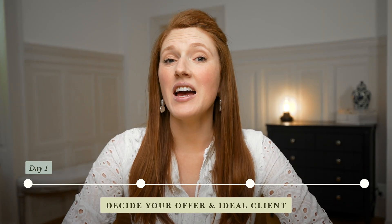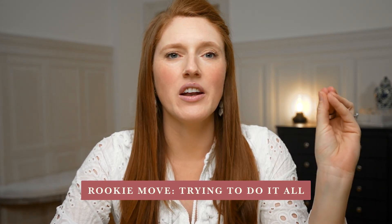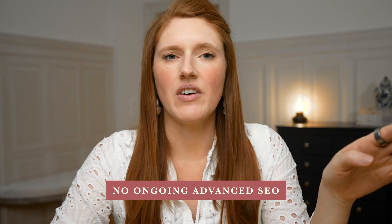Day number one: decide what it is that I'm offering and who it's for. The biggest telltale sign that someone is very new to business is thinking that you have to do everything for everyone to get anyone to hire you — branding, SEO, websites, logos, copywriting, social media, all across five different design platforms. The answer is a website project starts with you building a website on one platform — no copywriting, no ongoing advanced SEO, no logo design, no ad management. Those are all other services done by other service providers typically.